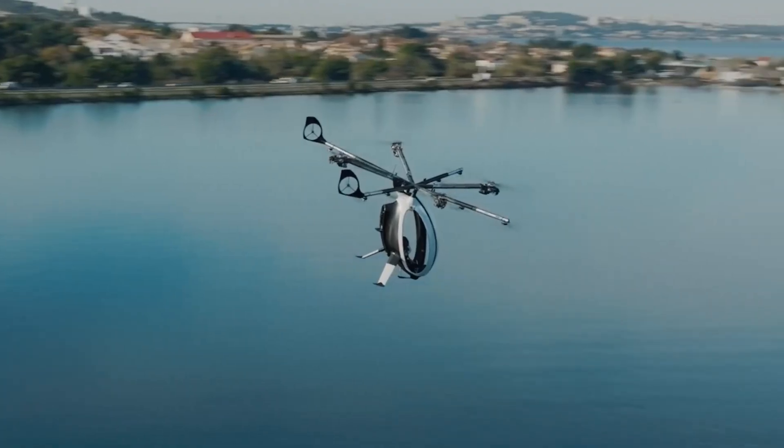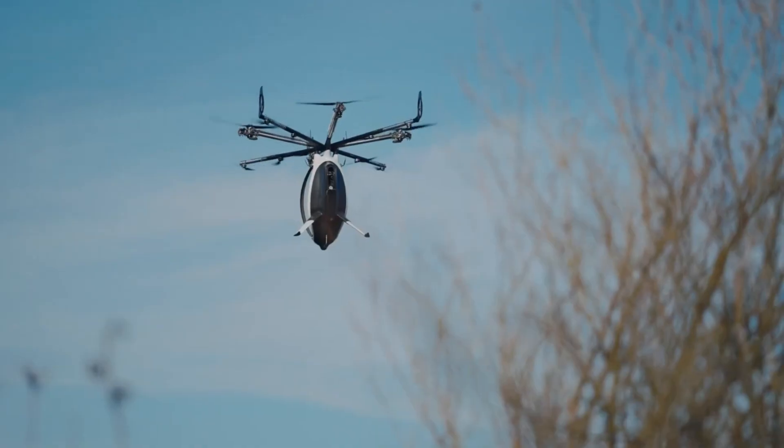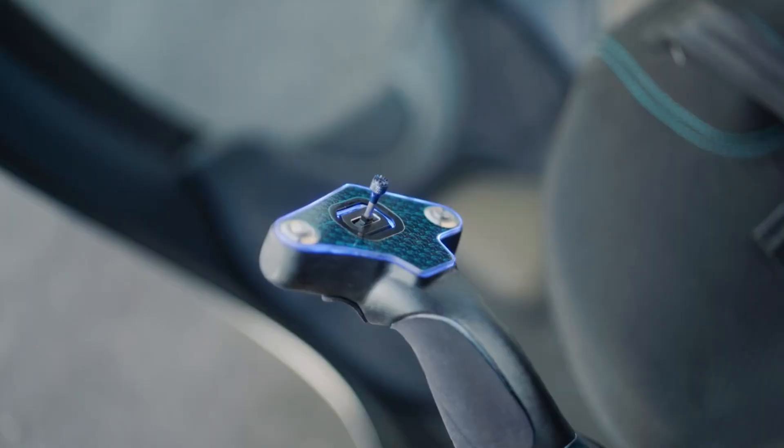While pricing hasn't been fully revealed, the Zapata Air Scooter is expected to be competitively priced, offering an eco-friendly, practical solution for personal flight.